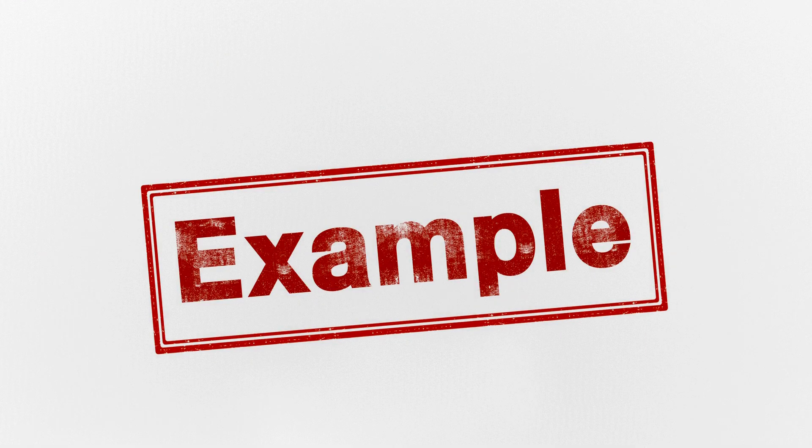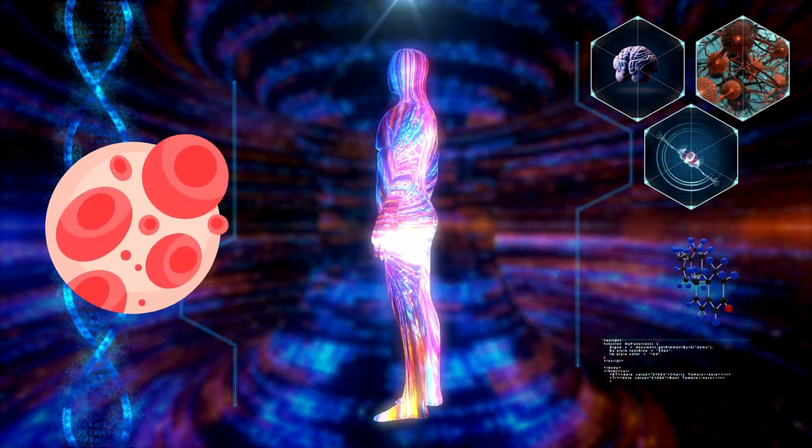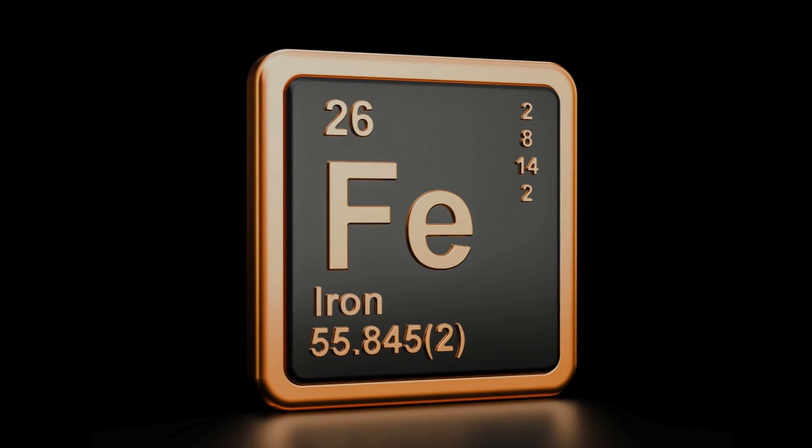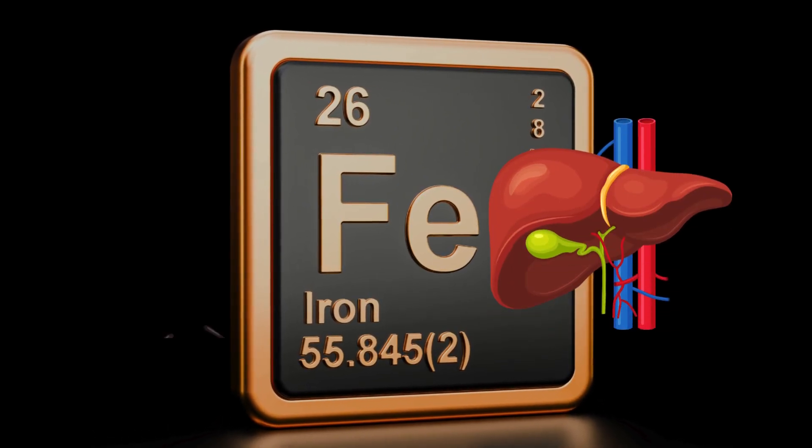For example, iron is an essential mineral for red blood cell production and overall health. But excessive iron intake can overload your liver, leading to liver damage.